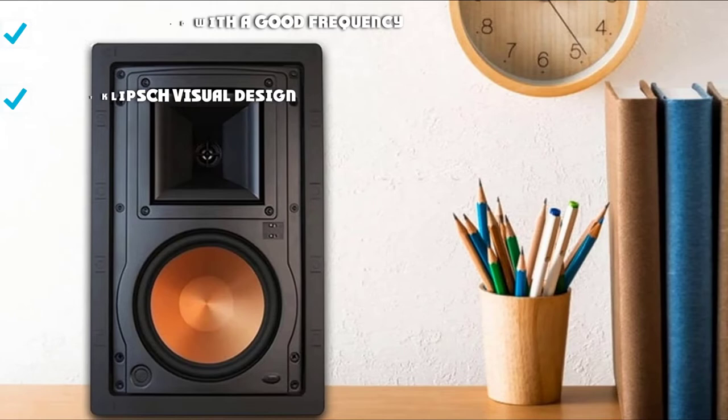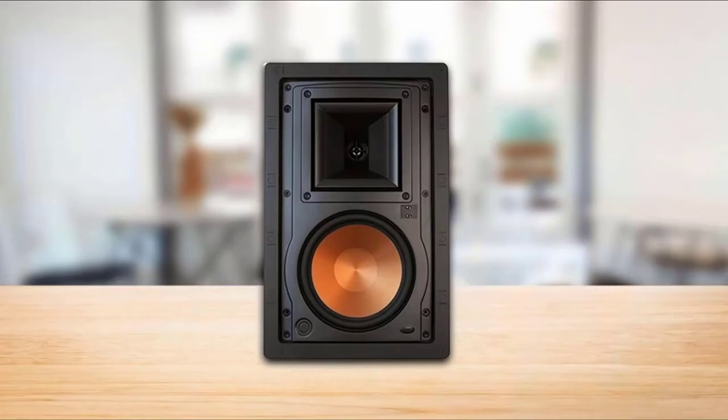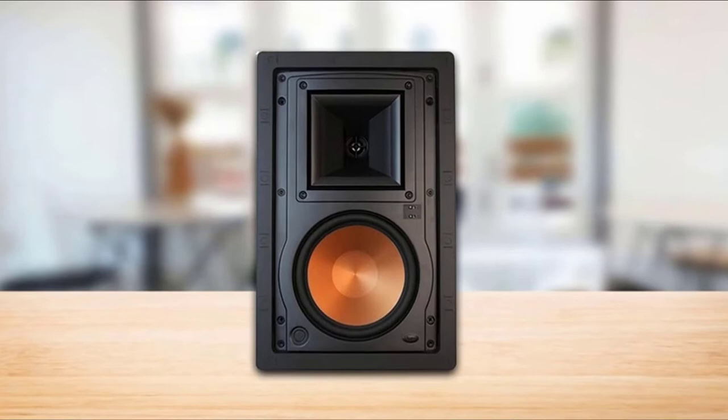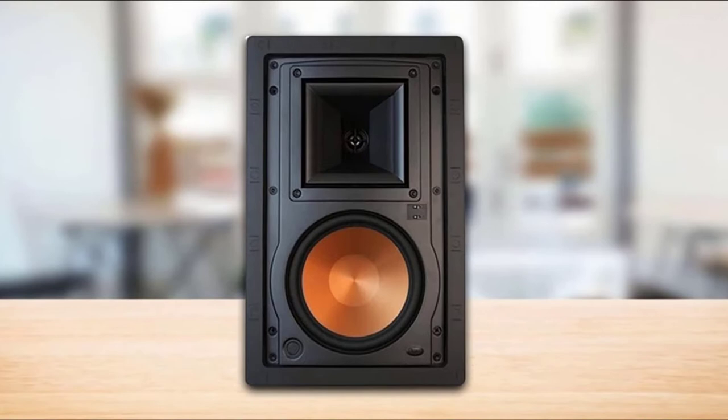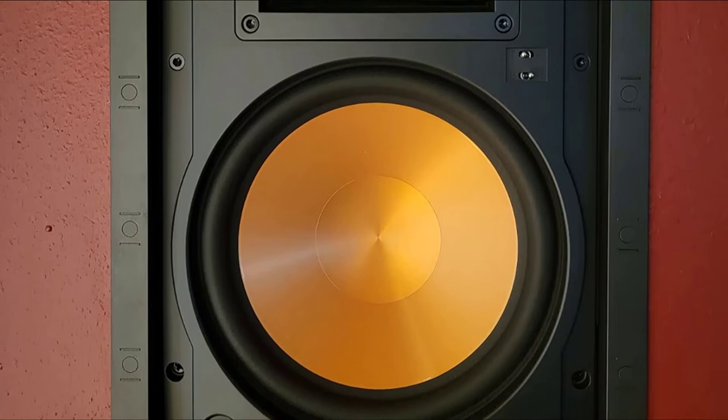That equates to about 100 watts RMS — very powerful for an in-wall design. The woofer has that familiar copper-spun finish well-known in Klipsch designs, producing a powerful, clear sound. They have a slimline speaker grill that can be painted to suit your home decor. Each speaker is sold as a separate unit and you will need to buy the kit for installation. It is a stylish system and is surely one of the best in-wall speakers for home theater you can buy, though a little more expensive than some other systems.